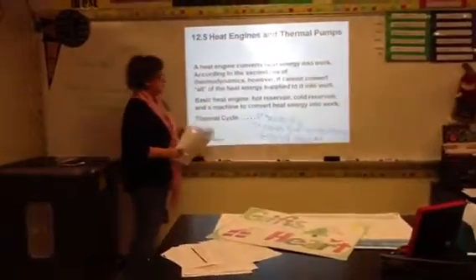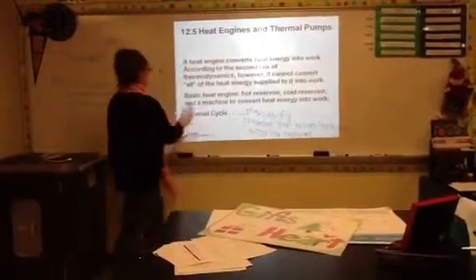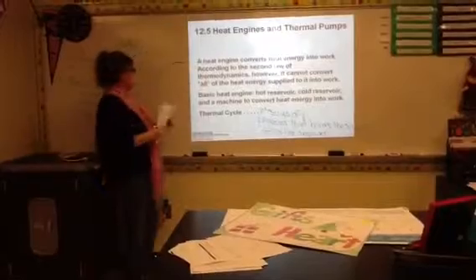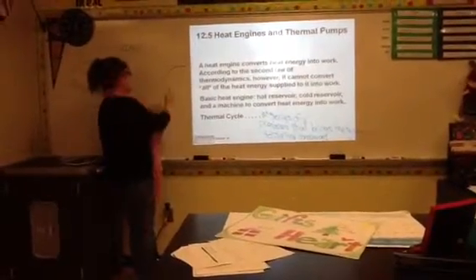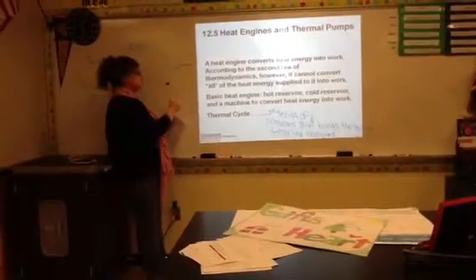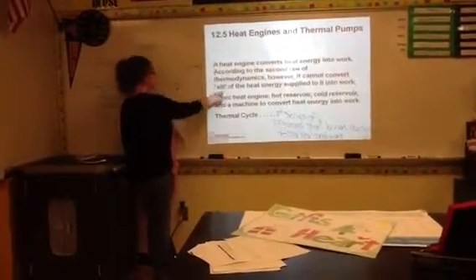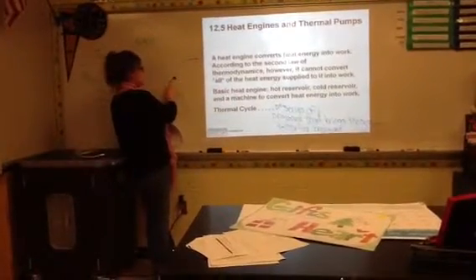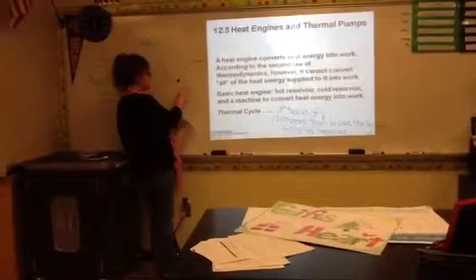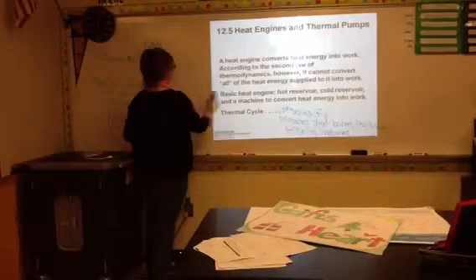A thermal cycle is a series of processes that brings the system to starting conditions. It's kind of like a circle — if I started here on my circle with a certain pressure and a certain volume, it's going to go all the way around through this cycle, and then I'm going to have to come back to the beginning, starting again with that same pressure and volume. That's my thermal cycle.